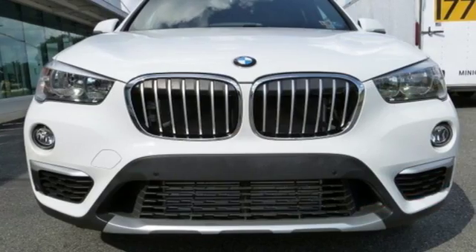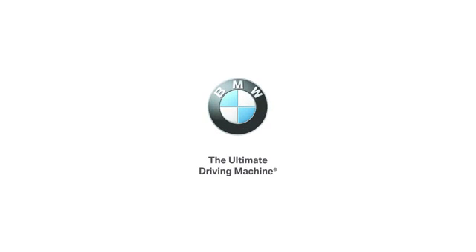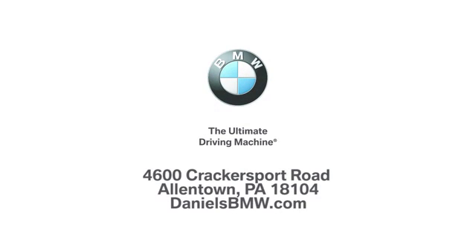Someone's going to drive this fantastic vehicle off the lot. Should be you. Test drive it today. Welcome to Daniel's BMW at 4600 Cracker Sport Road in Allentown, Pennsylvania.